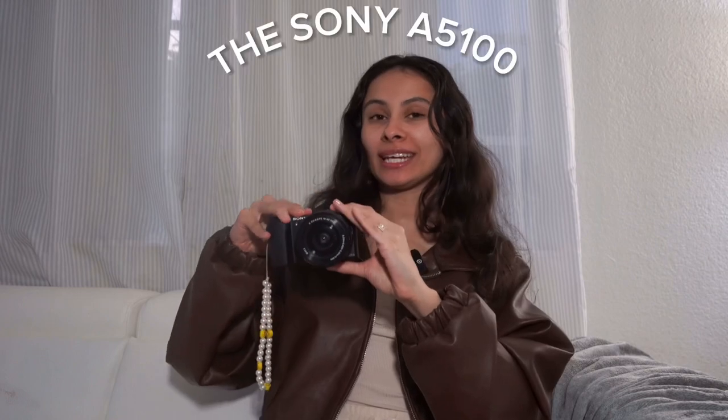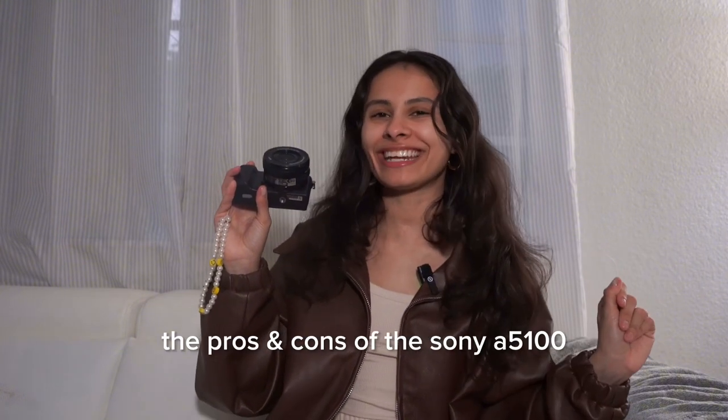Hi everyone, my name is Diana but feel free to call me Liddy, and in this video we're going to be talking about the Sony A5100. This camera came out in 2014, so we're talking about it 10 years later. I would say this is still a really good camera but there are a couple of cons to talk about, so let's get into it.